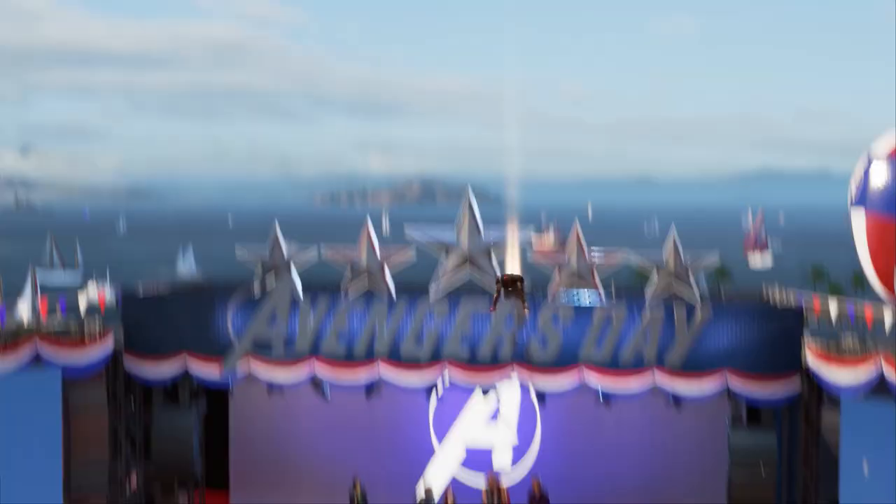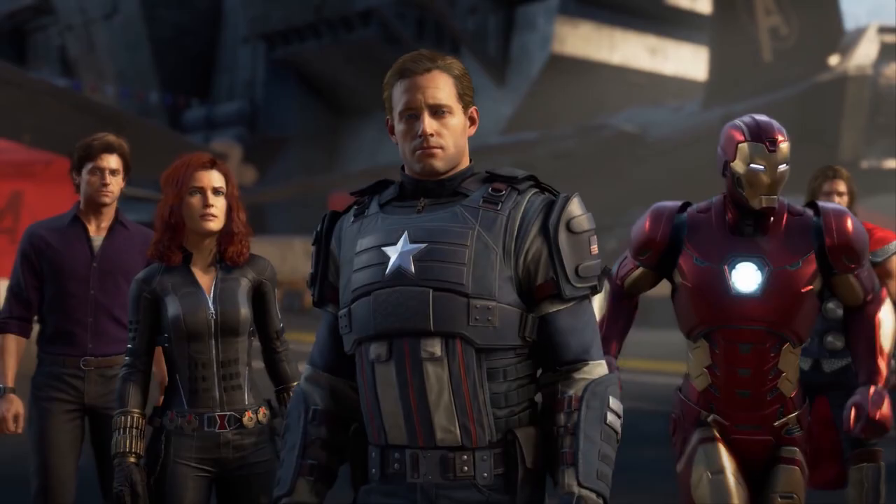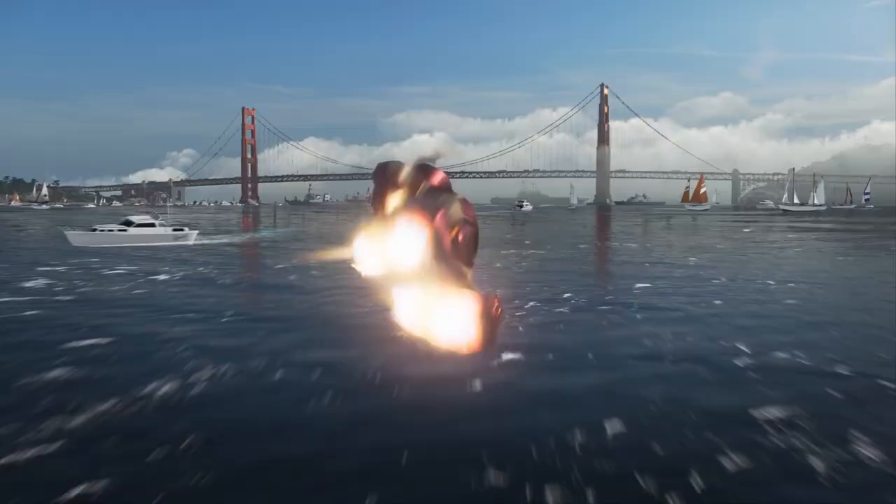I already gave away a baby Groot Funko Pop at the 500 subscriber mark, so if you're new to the channel, or you want to be entered to win a copy of Marvel's Avengers, make sure you're subscribed and leave a comment on this video. And since it'll be truly random, the more videos you leave a comment on, the better chance you'll have to win. Thanks for watching, and remember to wash your hands and stay safe.